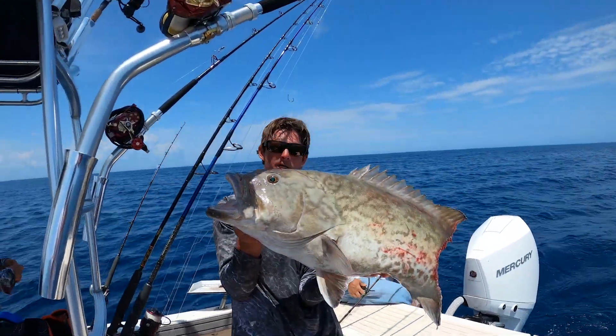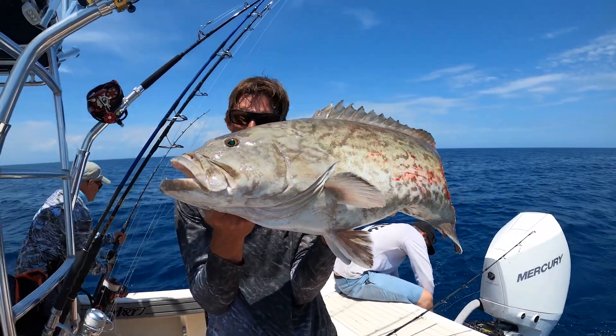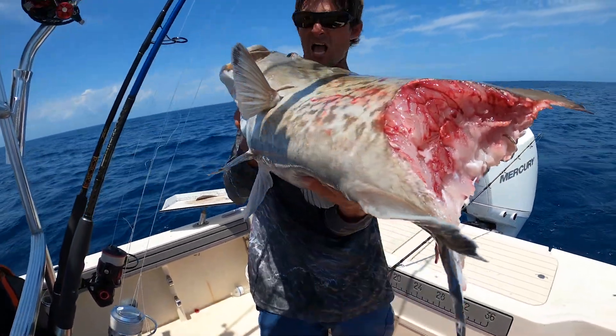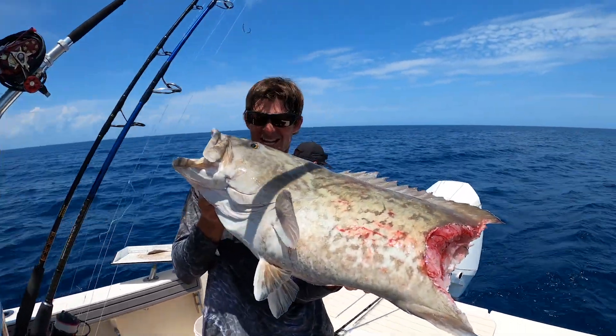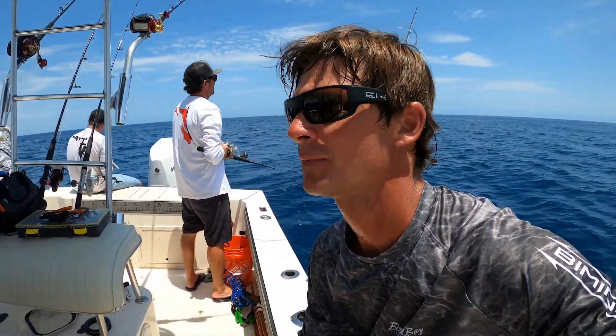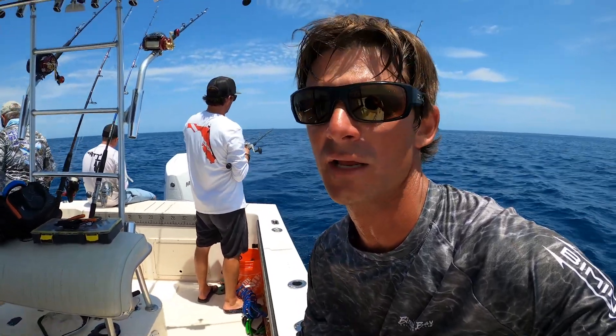20-pound fish right there and we're missing the big part — the tail part. We got meat. Oh, that one was an absolute heartbreaker, I'm taking a break. The spot's showing to have some nice groupers. I think I had another grouper — the first fish of the day that I had here — and it pulled the hook.